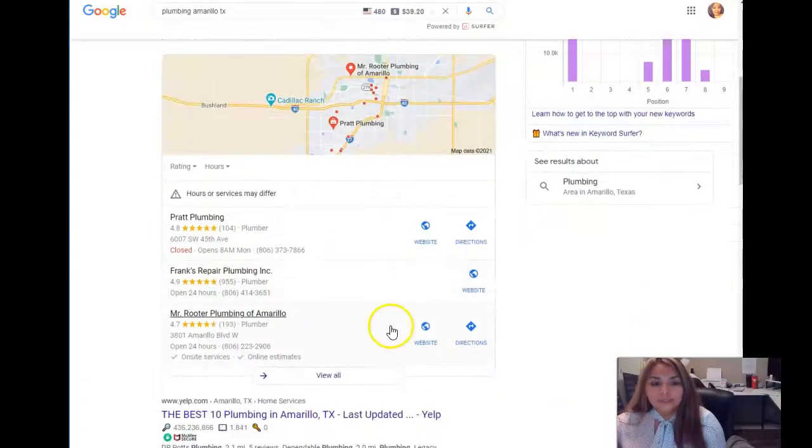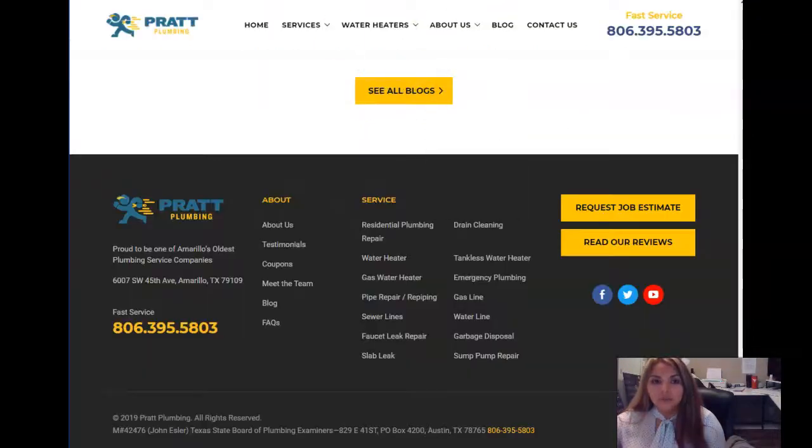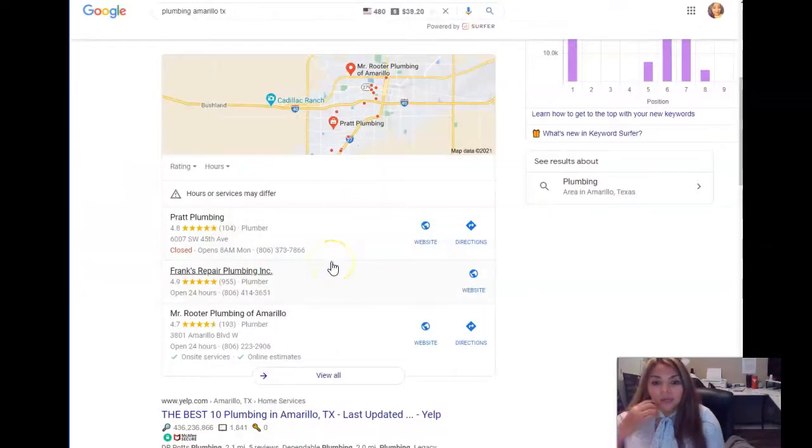We did a little back-end work. Pratt has 15 citations, which is not bad at all, but this section is going to give you about 30% of your traffic. People look up your actual business name and phone number in directories. So we build that out for you guys as well.